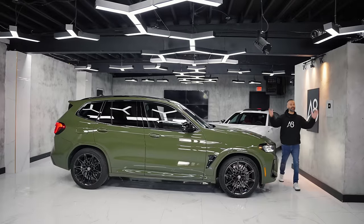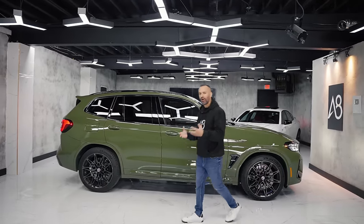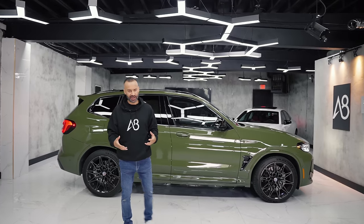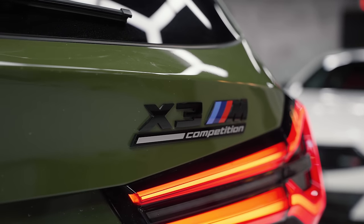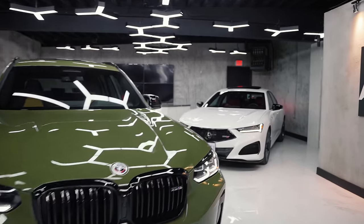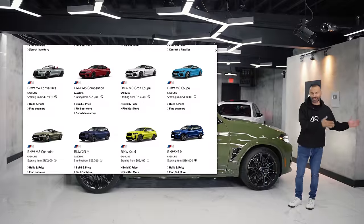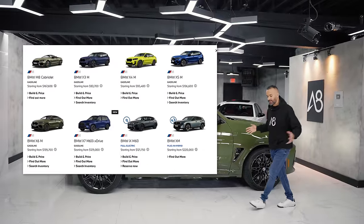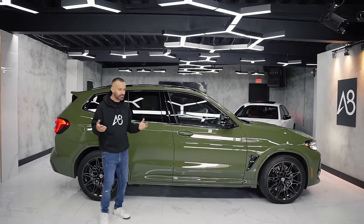Now BMW says M is the strongest letter in the world. I think it's more like the most voluminous product in the world, because they make so many variants and models of the M car that the M brand is just so large — it's bigger than Acura. Depending where you live in the world, you can get 17 different variants of the M.